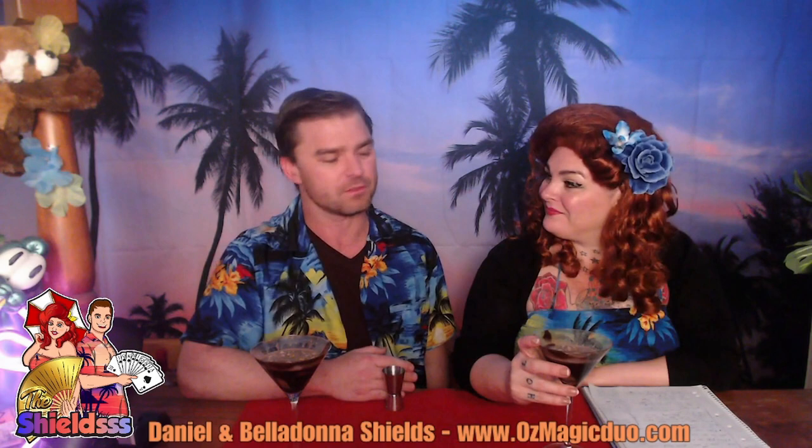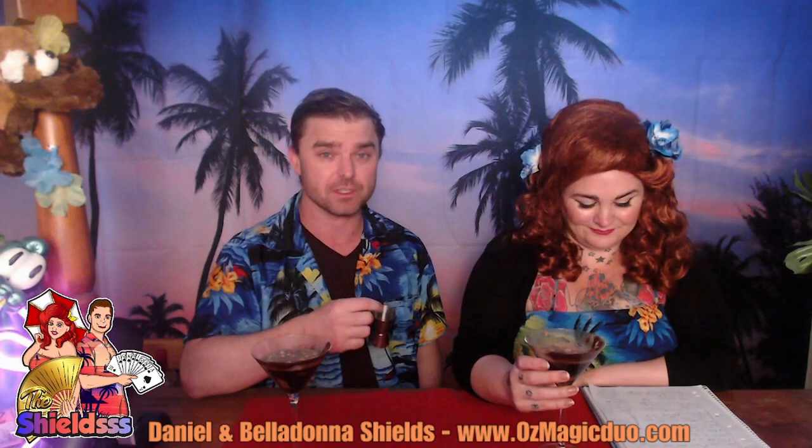He uses one of these — not gimmicked — does a chop cup routine. The final loads are fantastic. And the kicker ending is a liquid load. After handling it, he pours a liquid shot out of it in front of people. And that's always one of my favourites.